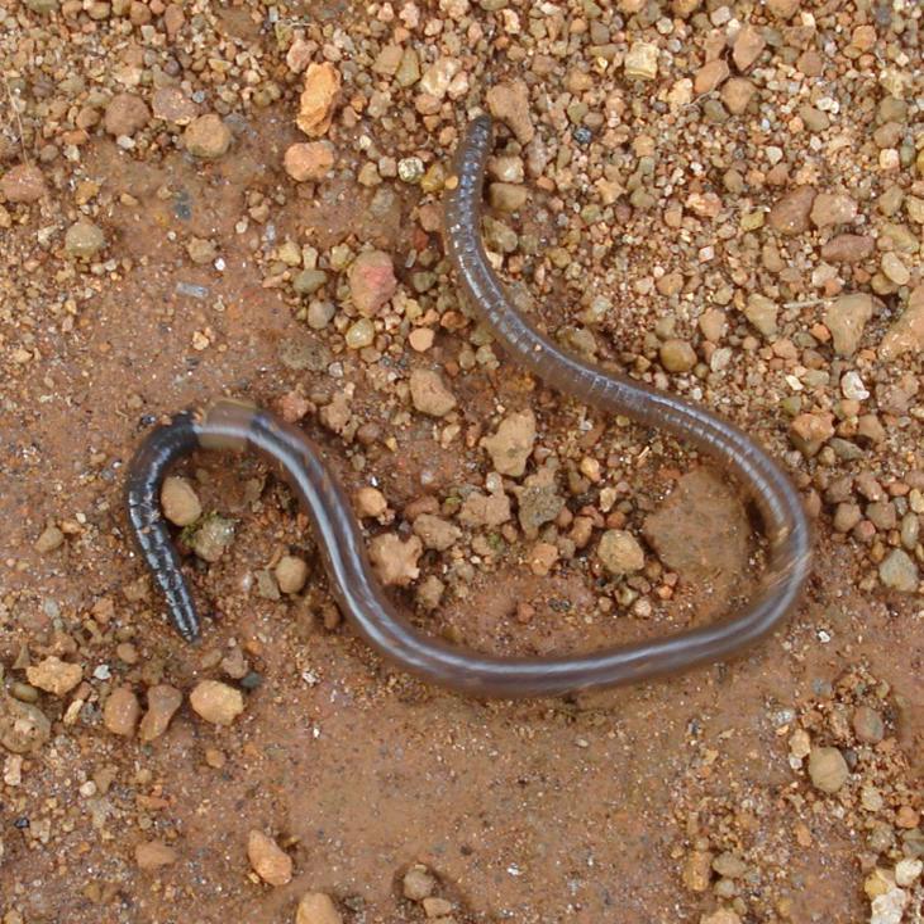Certain species of earthworm come to the surface and graze on the higher concentrations of organic matter present there, mixing it with the mineral soil. Because a high level of organic matter mixing is associated with soil fertility, an abundance of earthworms is generally considered beneficial by farmers and gardeners. As long ago as 1881, Charles Darwin wrote: 'It may be doubted whether there are many other animals which have played so important a part in the history of the world as have these lowly organized creatures.'